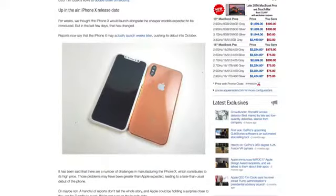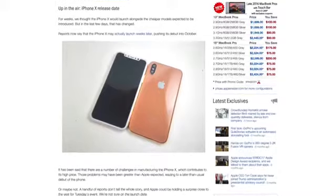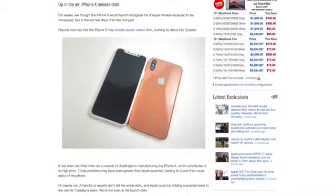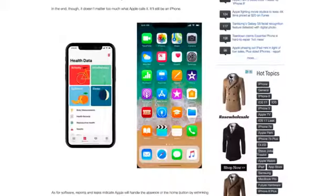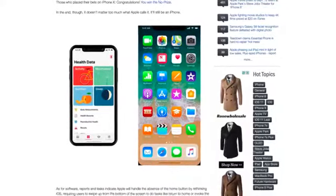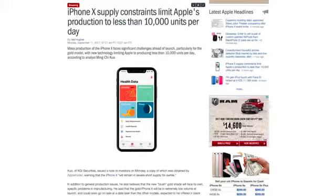If you hope to get an iPhone X at launch, you may be disappointed. There are rumors that it may not debut alongside the iPhone 8 next week and could wait until October. Even if it does launch on September 22nd, the iPhone X is expected to be significantly constrained. Analyst Ming-Shu Kuo says Apple is currently producing less than 10,000 units per day.